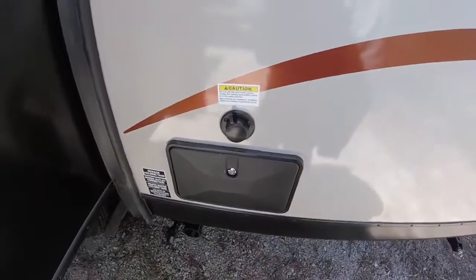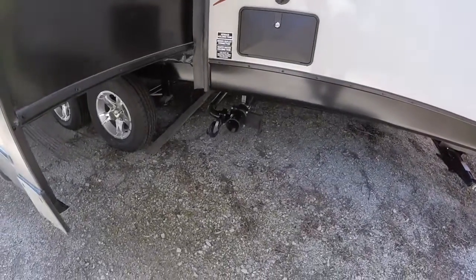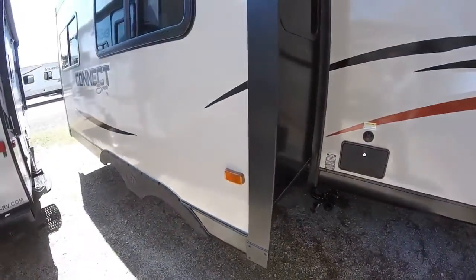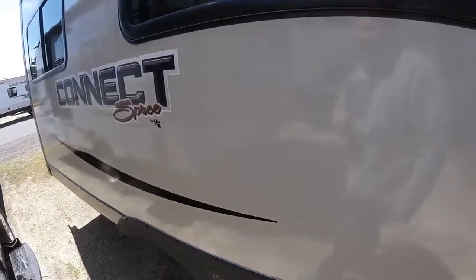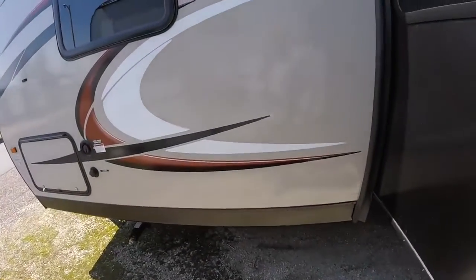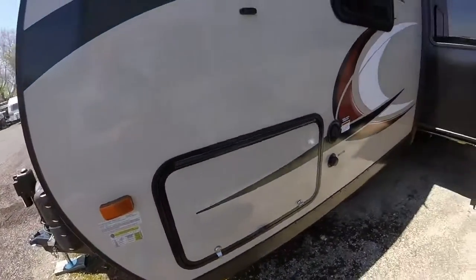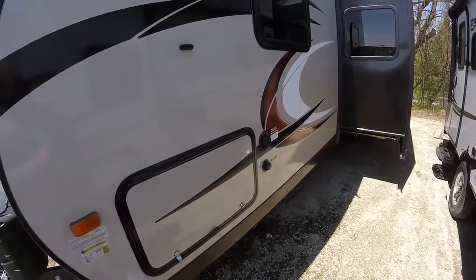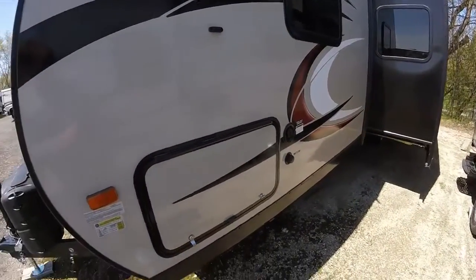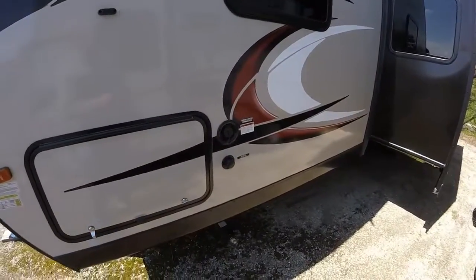We will have an exterior shower here as well. Waste valves are going to be underneath there, and of course this does have the heated and enclosed underbelly for four season use. We'll have a decked walk-on roof as well, so it's a very strong structure up there. You'll have a 12-year warranty on all the roofing materials, so you have a very reliable, long-lasting machine.